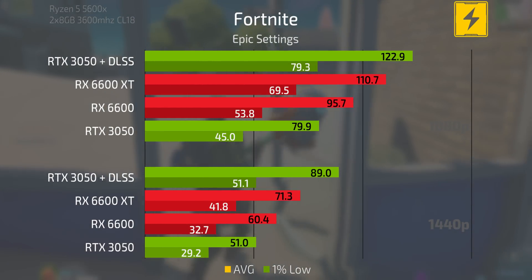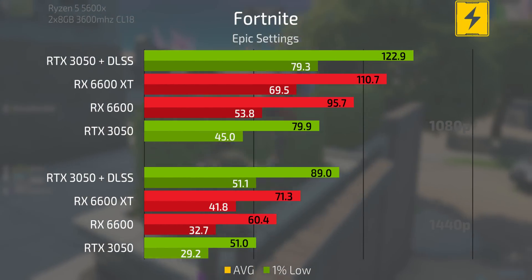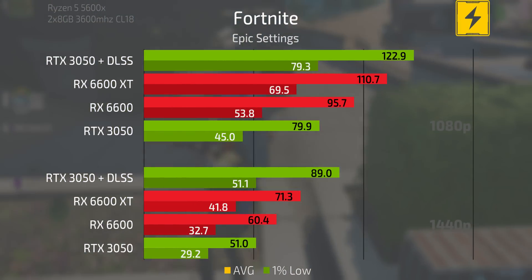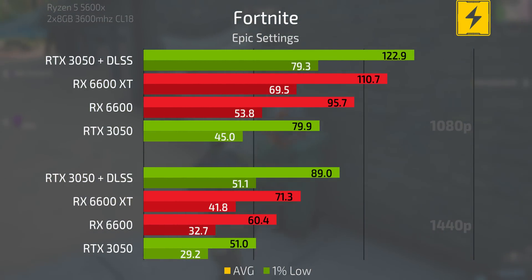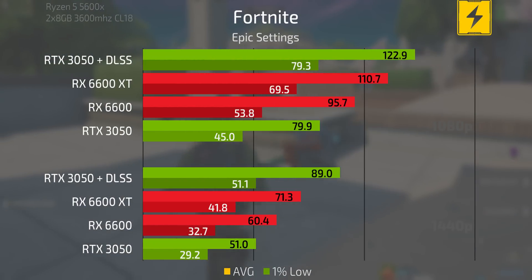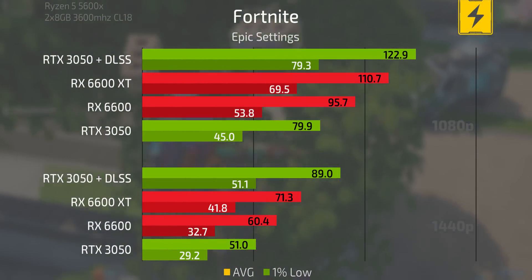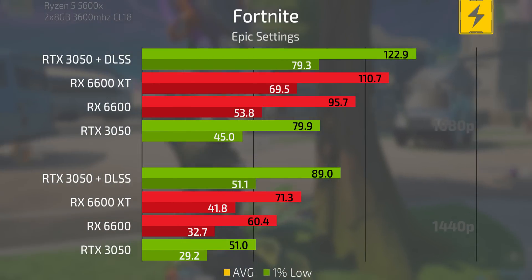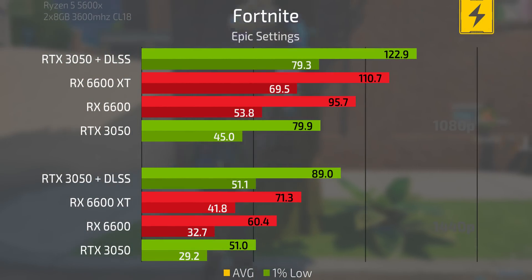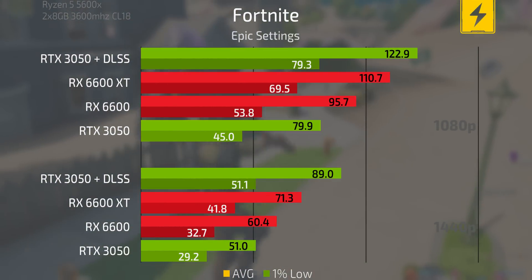That's on full display in Fortnite. Without DLSS the 3050 is getting squashed by the 6600 and 6600 XT — though not by as much as some other benchmarks since Fortnite is optimized for Nvidia cards. But with DLSS on, the 3050 is much faster than the 6600 XT, especially at 1440p — that's a pretty big jump.